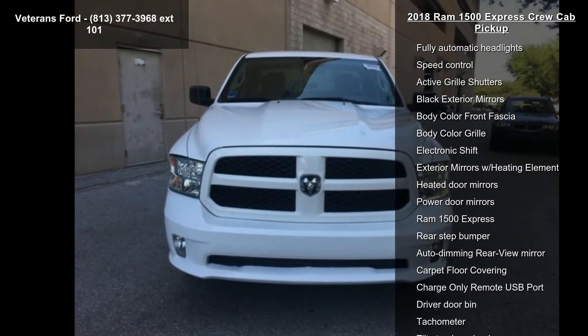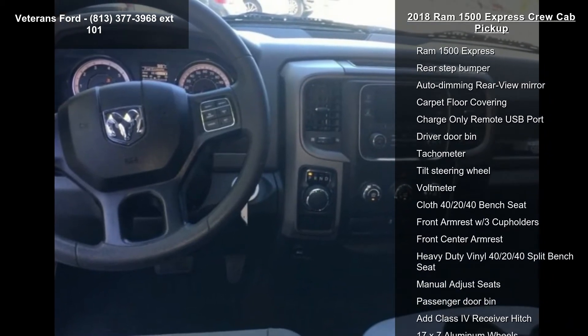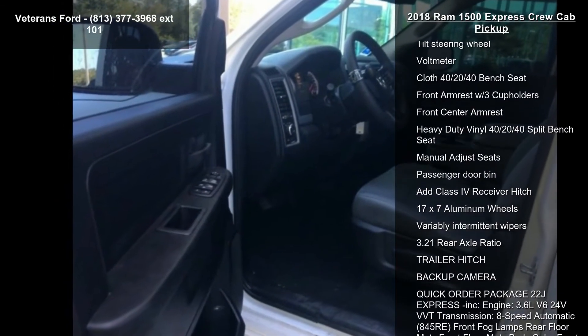If you are looking for a solid pre-owned truck, this might be the one. A test drive is waiting for you. Call now to schedule an appointment at our dealership.